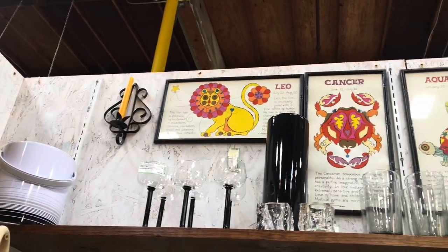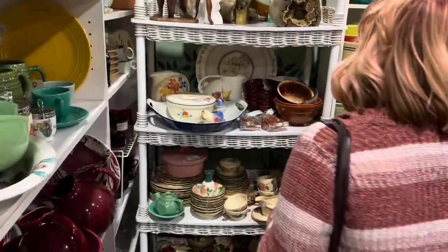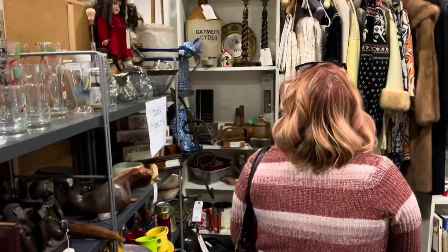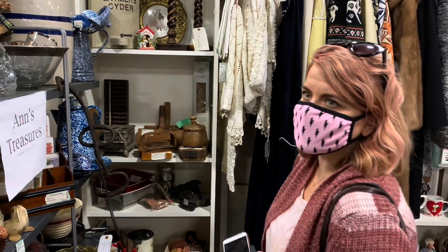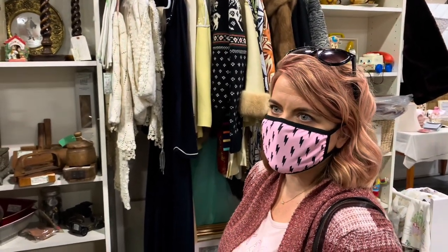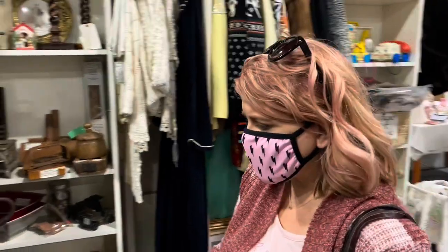Those were really cool - I wanted to go back and get those actually, the Leo and the Cancer especially because that's John and I. Astrological signs - that's the thing. There's just so much, it's just tonnage, it's amazing. You really do get somewhat overwhelmed in a place like this because there's so much square footage. That's when you just need to zone in on where you feel drawn - this booth is drawing me in, and that one I'm just not even going to check out.